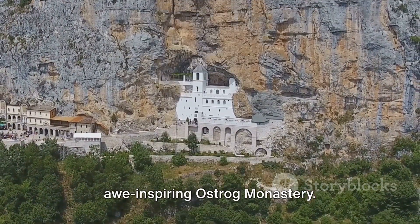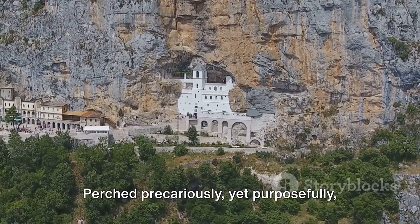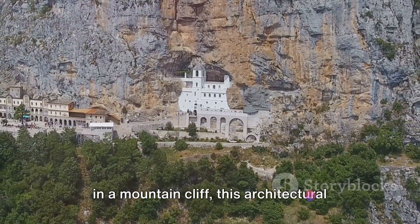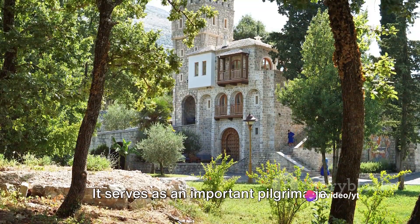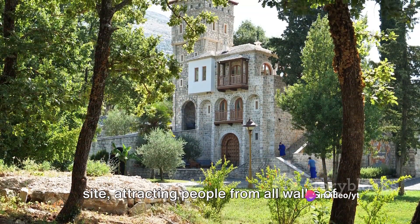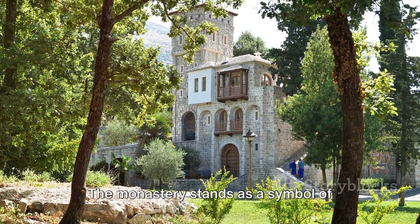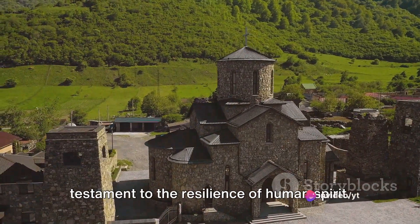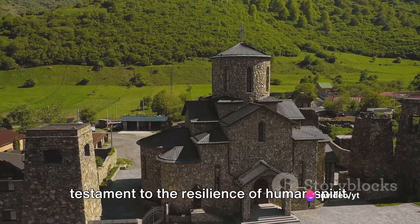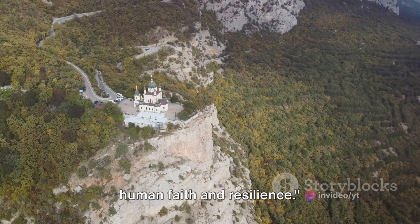Coming in at number 8 is the awe-inspiring Ostrog Monastery. Perched precariously yet purposefully in a mountain cliff, this architectural marvel is more than just a sight to behold. It serves as an important pilgrimage site, attracting people from all walks of life seeking solace, healing and spiritual fulfillment. The monastery stands as a symbol of unwavering faith, a beacon of hope, and a testament to the resilience of human spirit. Ostrog Monastery, a true testament to human faith and resilience.